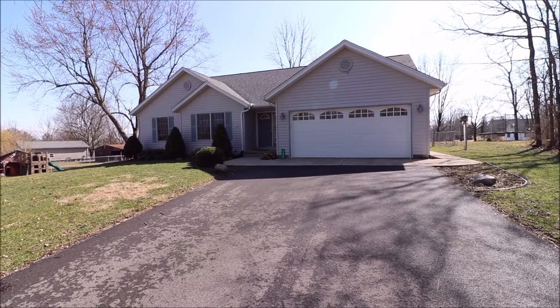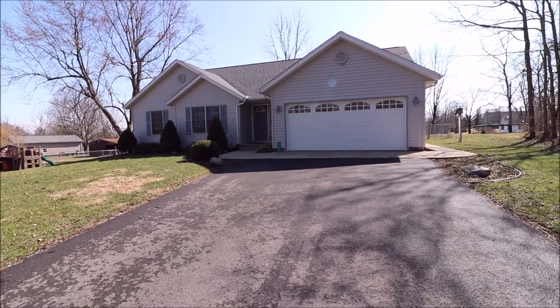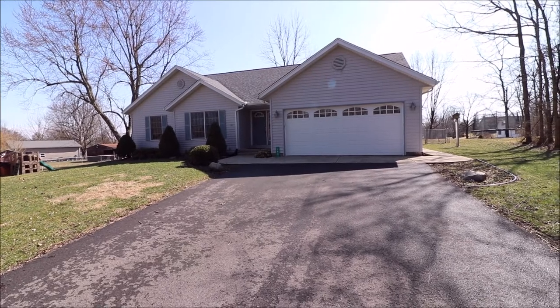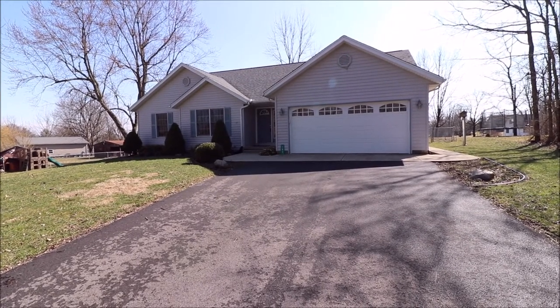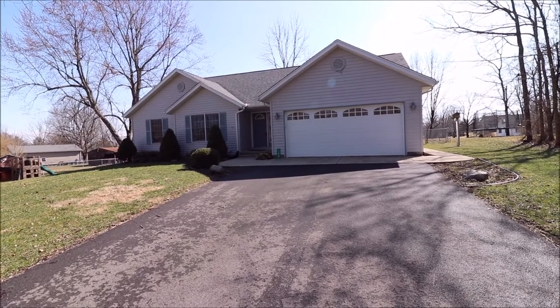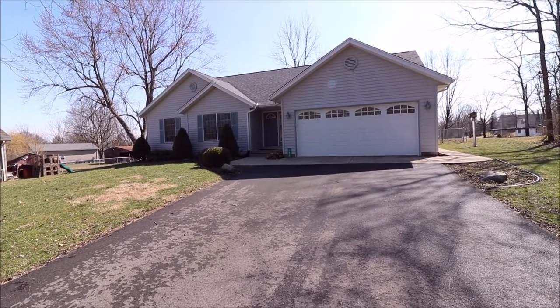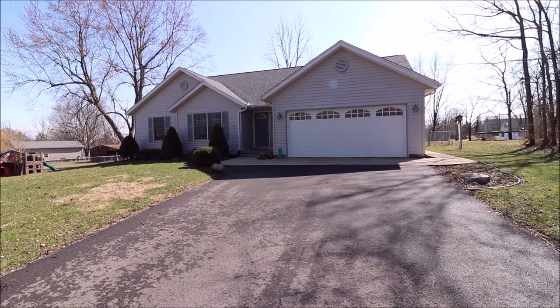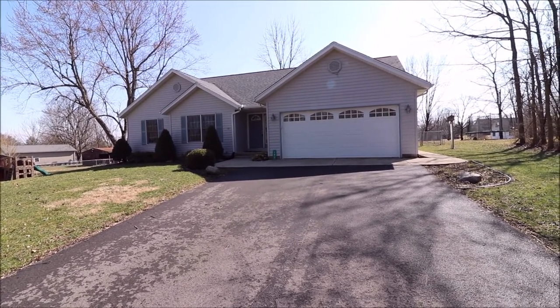Hey everybody, we're here at 182 Fjord Drive, Lake Locken Glen in Eaton, Ohio, getting ready to put an absolutely fantastic ranch on the market. Lots of great stuff here at this house. We're over 2,000 square feet — 2,062 to split hairs. Bedrooms are giant in this house. Lots of room, vaulted ceilings. Really, really a nice house.